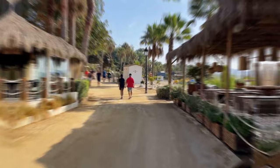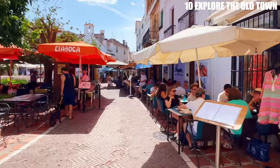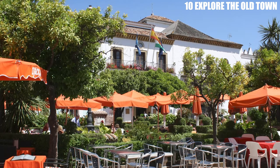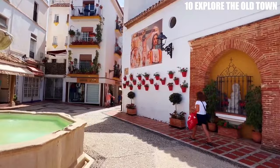Number 10: Explore the Old Town. Exploring the Old Town is a must-do activity for anyone visiting Marbella. This charming neighborhood is full of narrow streets and whitewashed houses, giving it a distinct and enchanting feel. You'll find plenty of restaurants, cafes, and boutique shops as you wander through the streets. The Plaza de los Naranjos, or Orange Square, is a particular highlight, with its orange trees and outdoor cafes. The Old Town is also home to several historic landmarks, including the Castle Walls, which date back to the 10th century and offer stunning views of the city and sea.